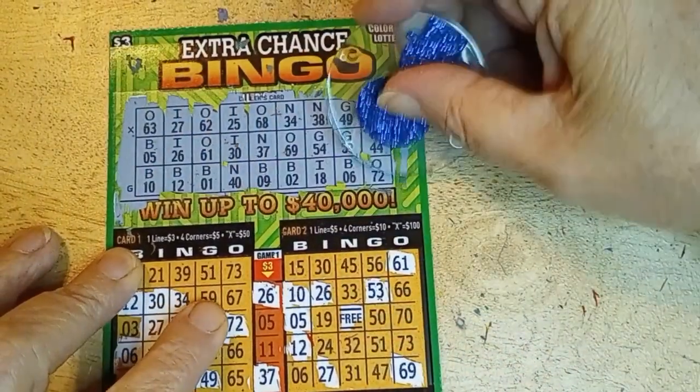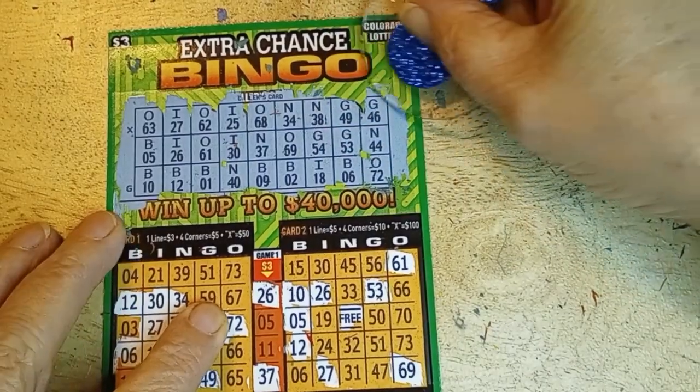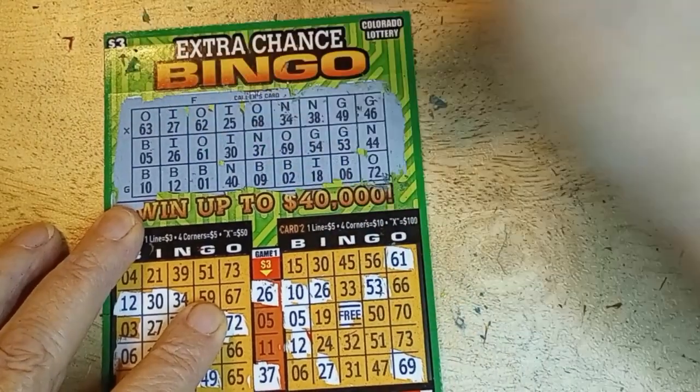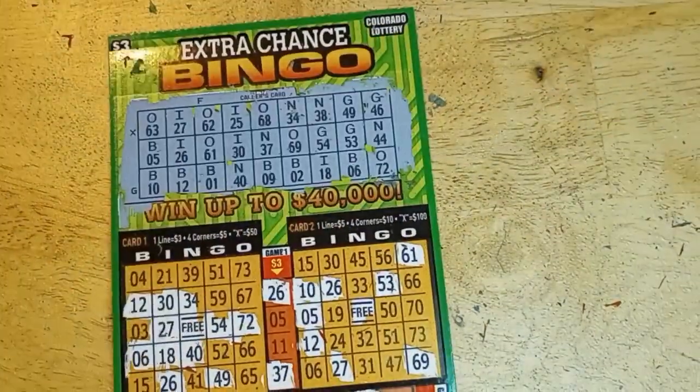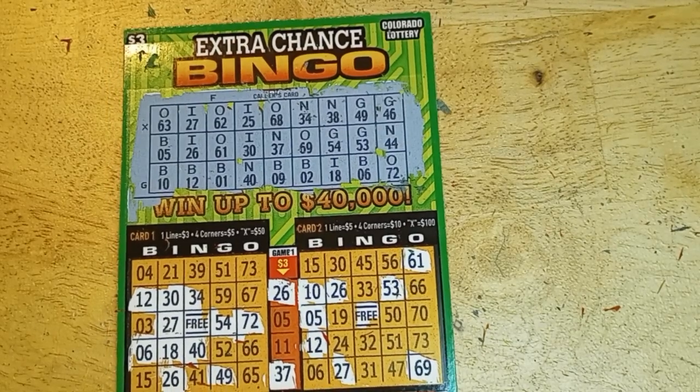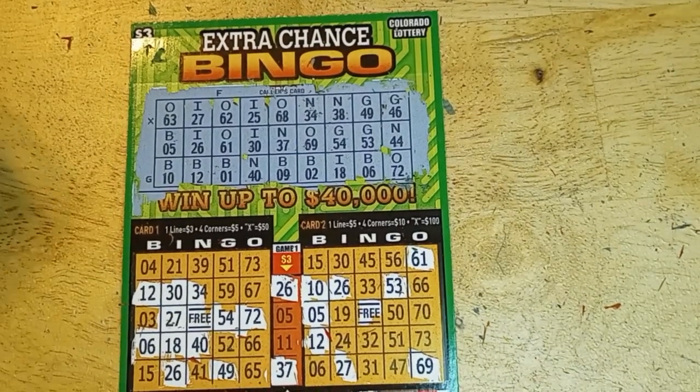X and G pretty much tells me forget it. The three-dollar cards were also duds. Setting up for the five-dollar cards — I'll clean up my scratches and be right back.